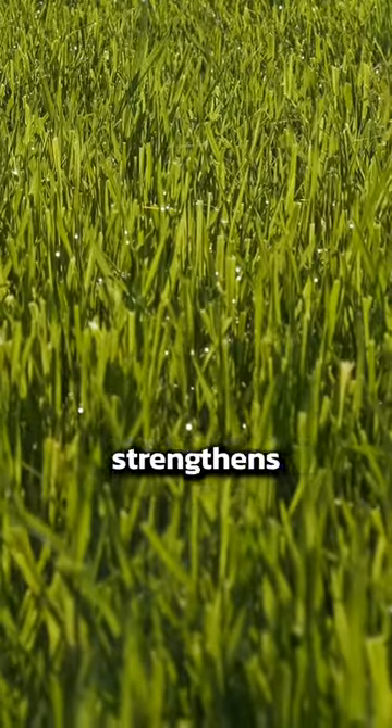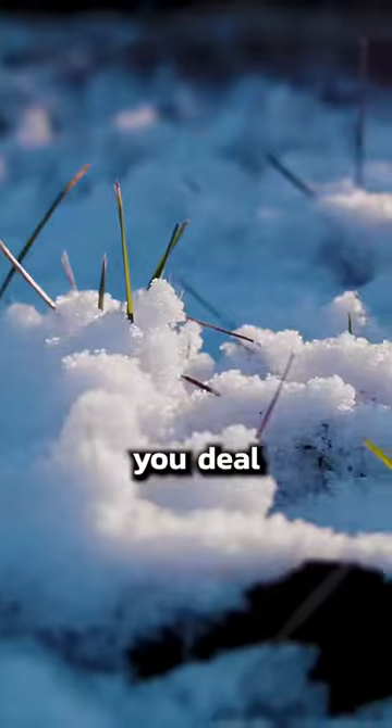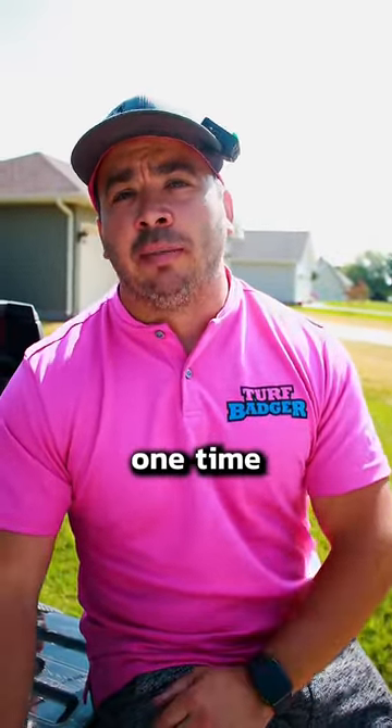Number 12 is potash. Potash strengthens the entire plant, and this is really important if you deal with frost. So now you know which product to use — but don't put too much down at one time, because you'll burn up the lawn.